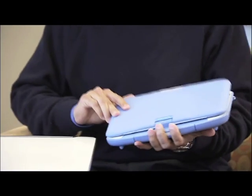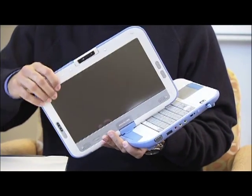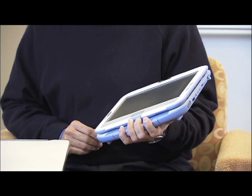The keyboard, the screen, as well as the mouse touchpad are water resistant, so in case kids do drop and spill some water, the PC will still be functional.